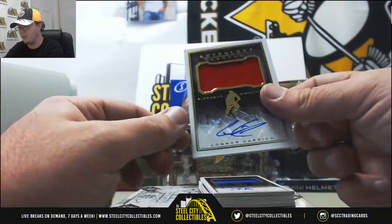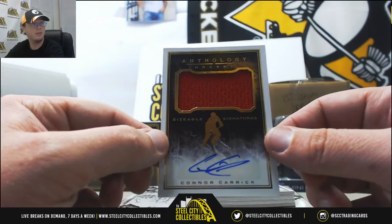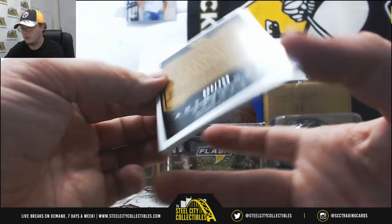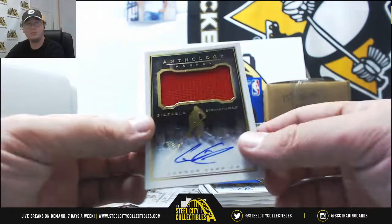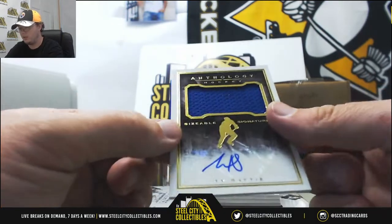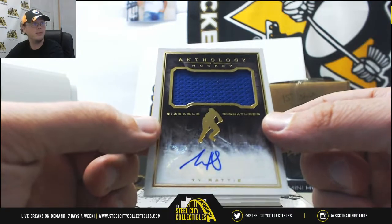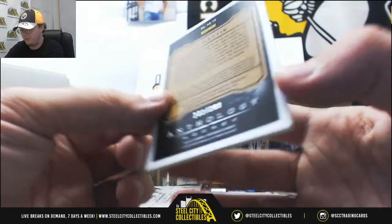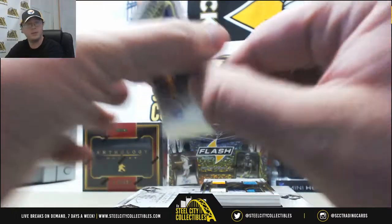We'll start off here with a Connor Carrick Sizable Signatures. That one's number 94 of 299. Then we've got Ty Ratty, Sizable Signatures again. That one's number 231 of 299. Nice one there.